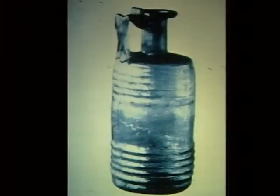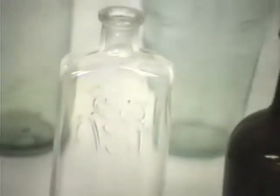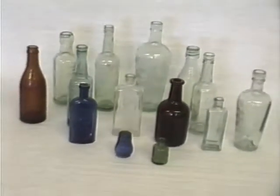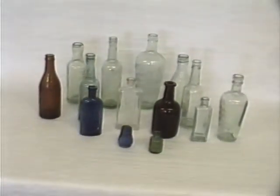Glass was first made sometime before the year 3000 BC, but the first known hollow glass containers date from around 1500 BC. A major technical breakthrough came in the first century AD with the invention of glass blowing, which opened the way for commercial development and the spread of glassware through Europe by the Romans.